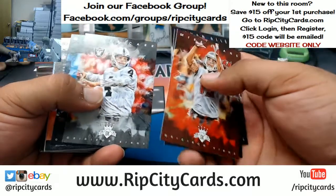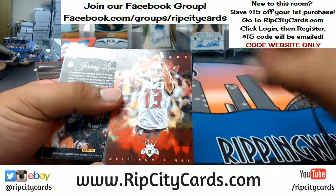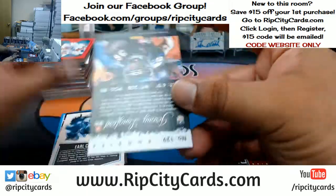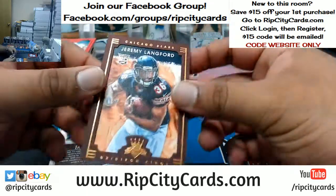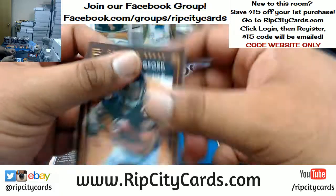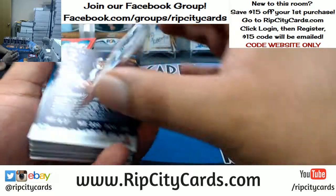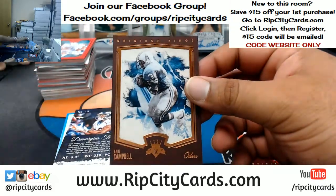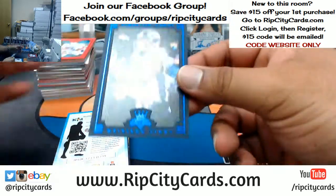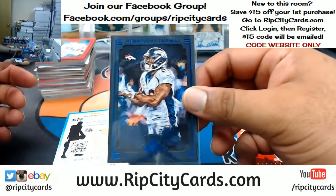Cards are kind of cool looking. This kind of reminds me of Court Kings, I guess because of Gridiron Kings. Jeremy Langford — that's like a portrait card, it's not numbered but that's pretty cool. Okay, I like this stuff, it's nice looking.